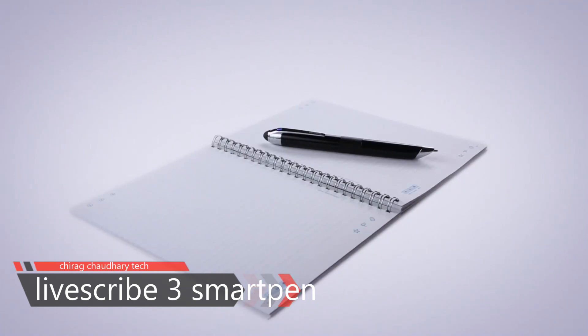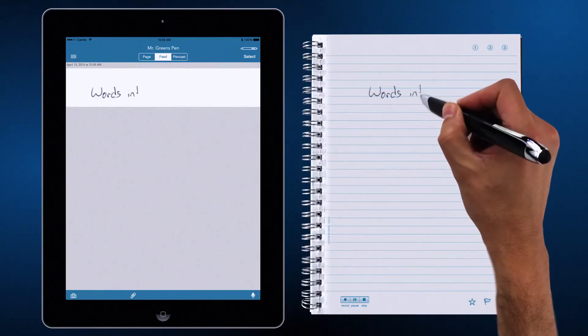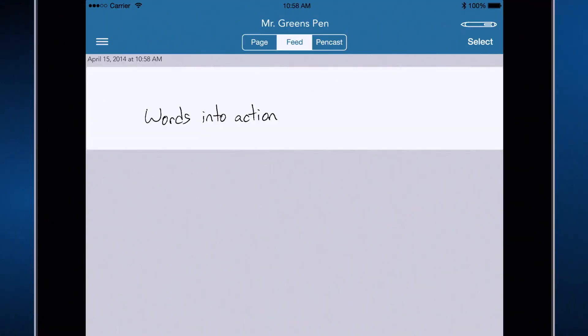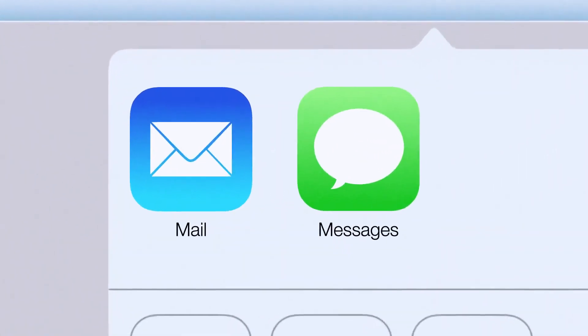The Livescribe 3 SmartPen turns your words into action. Your handwritten notes instantly appear on your tablet or smartphone. Once on your device, it's easy to convert your handwriting into text and send it to your friends or colleagues.